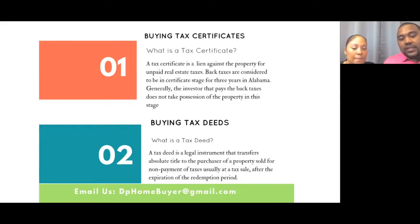Tax deeds is when you can take possession of the property. After three years of not paying back taxes, you can pay the back taxes and you get the deed to the property, which gives you the right to possession. So there's a big difference between a tax certificate and a tax deed.